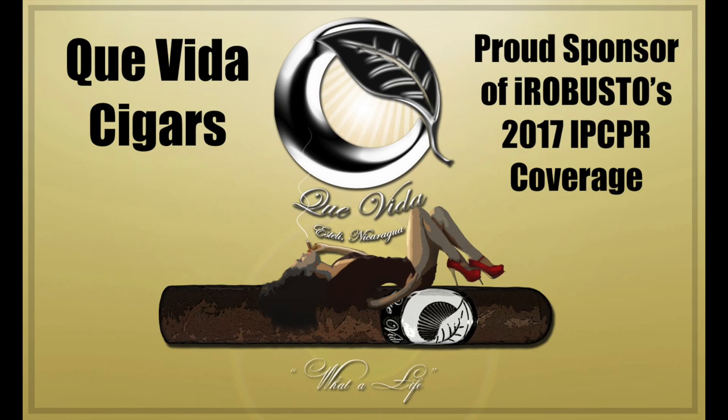iRobusto's coverage of the 2017 IPCPR trade show is brought to you by Kevita Cigars. Hi guys, I'm Justin Andrews here with Diesel Grind.